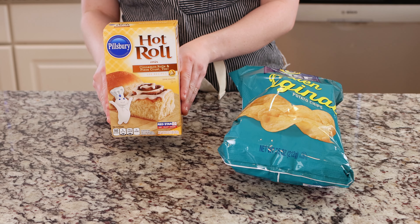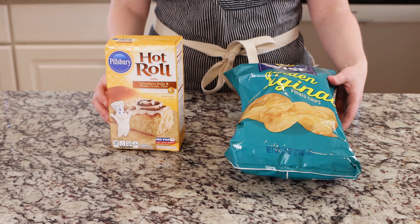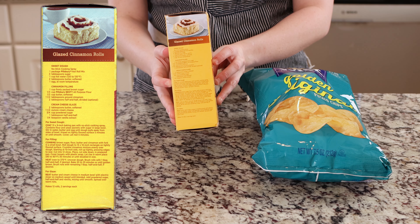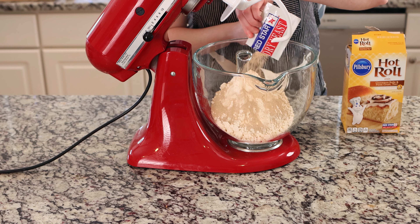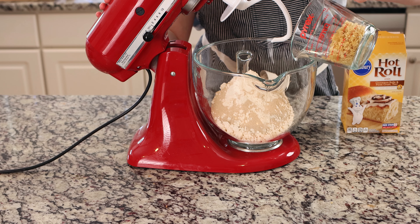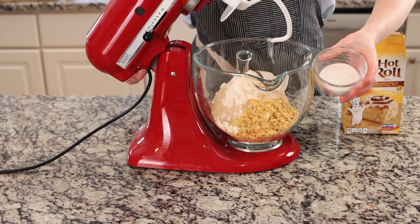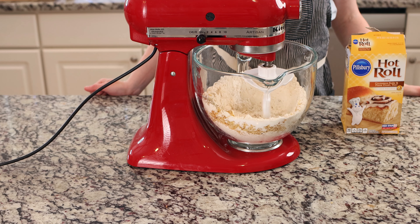To start, we need two main ingredients: hot roll mix and, of course, Wise potato chips. To make the dough, you follow the instructions on the box of hot roll mix, which has instructions specifically for cinnamon rolls. You first add the dry ingredients — the mix and the yeast — and here's where the Wise potato chip recipe book wants you to change things up by adding two-thirds cup of crushed potato chips. You then add three tablespoons of sugar to make the dough sweet, and mix all the dry ingredients together.